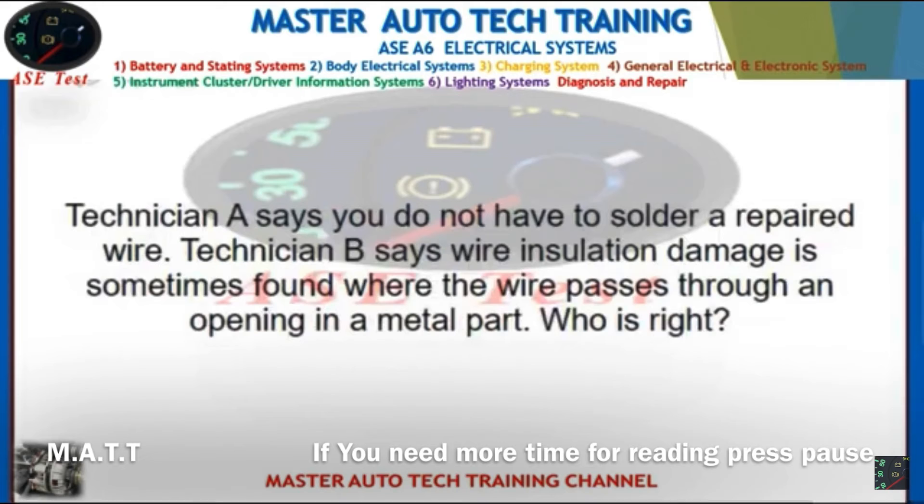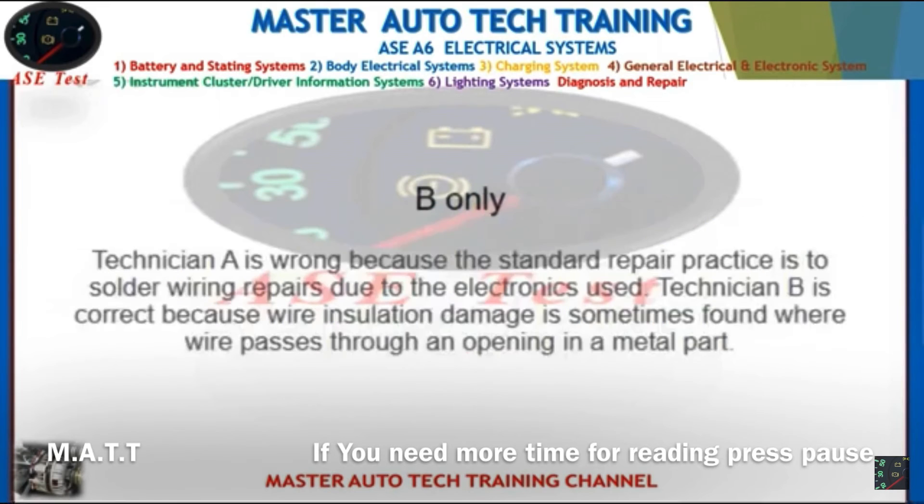Front: Technician A says you do not have to solder a repaired wire. Technician B says wire insulation damage is sometimes found where the wire passes through an opening in a metal part. Who is right? Back: B only. Technician A is wrong because standard repair practice requires soldering wiring repairs due to the electronics used. Technician B is correct because wire insulation damage is sometimes found where a wire passes through an opening in a metal part.